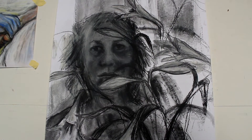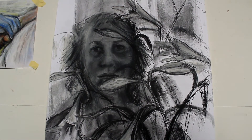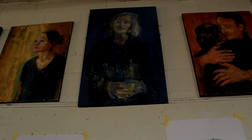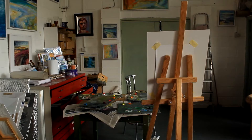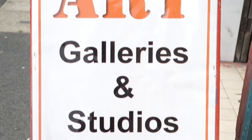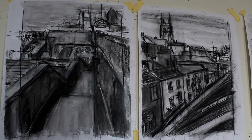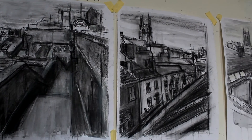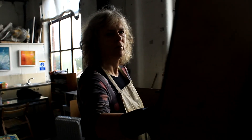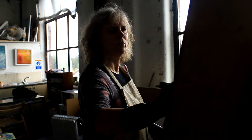Hi, welcome to my studio. I'm Sarah Morley. I'm a professional artist based in Stockport and this is my studio in Vernon Mill. I paint in oils and I draw in charcoal and mixed media. In the studio I also teach oil painting and occasionally I run workshops in drawing and mixed media.